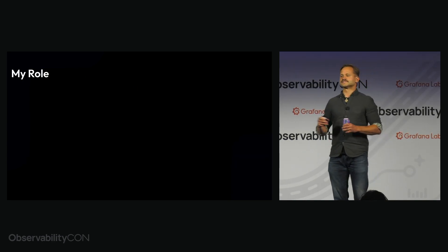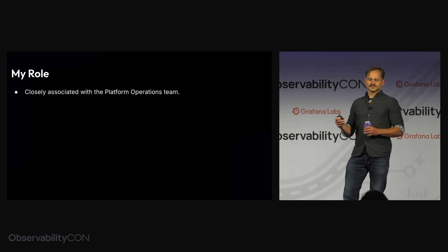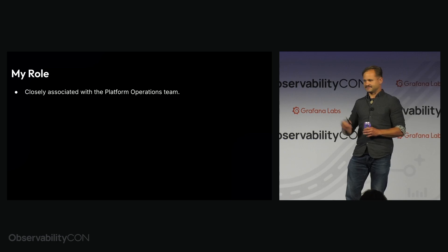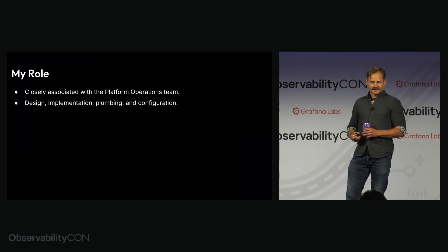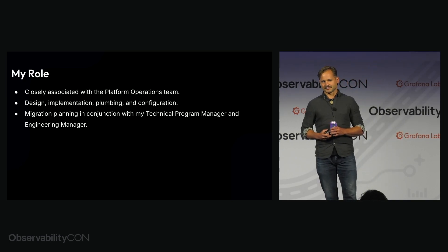Our imagery is used by companies around the world for analysis ranging from monitoring port activity for economic markers, identifying illegal mining and deforestation, and agricultural monitoring. My role: I was closely and still am associated with the platform operations team — at the time, in fact, I was the tech lead. I was responsible for a lot of the design, implementation, plumbing, and configuration of the underlying systems, and I was heavily involved in the migration planning in conjunction with my technical program manager and engineering manager.